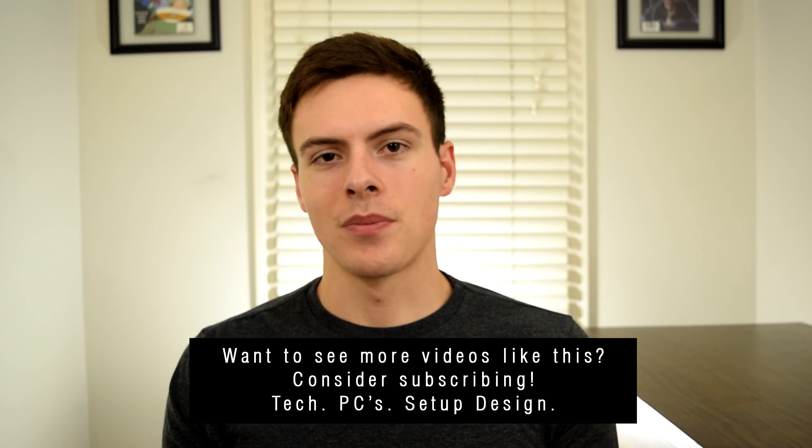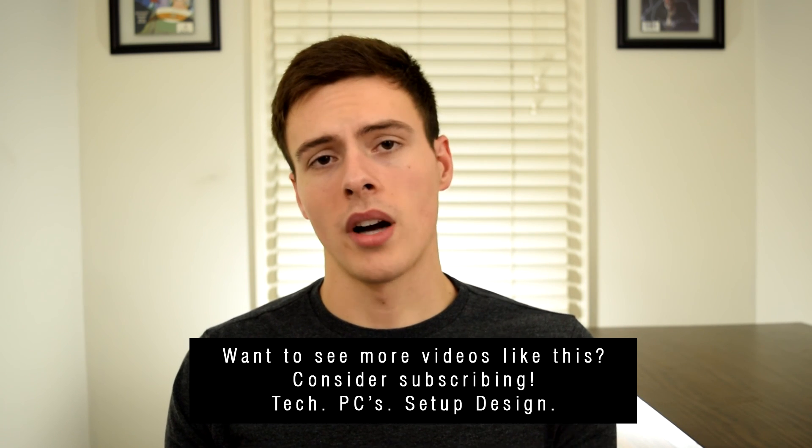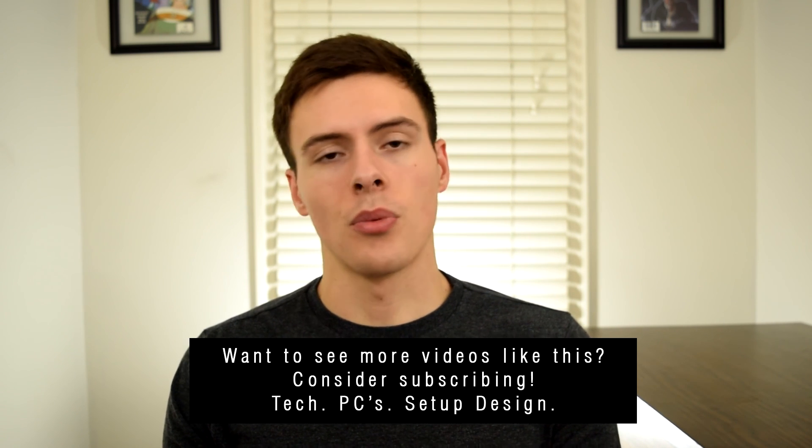I hope you guys enjoyed the video. I want to thank you guys for watching and hopefully I will catch you guys next time.